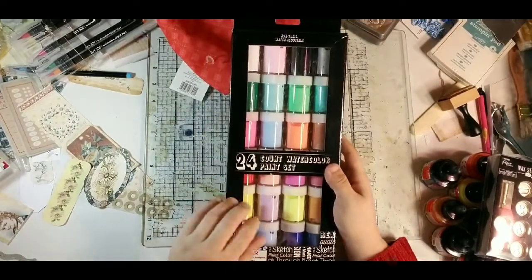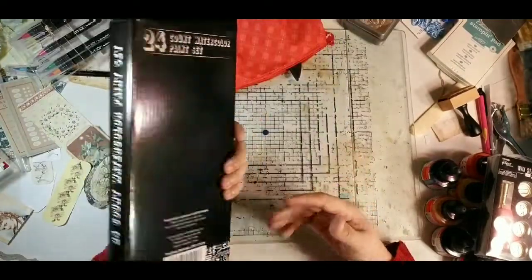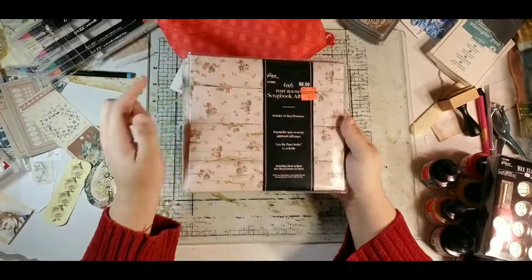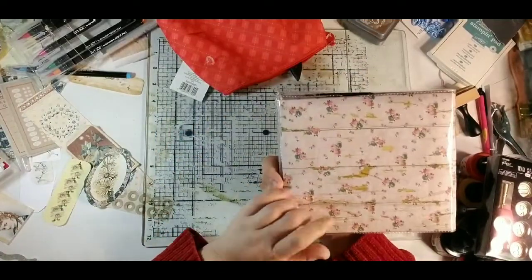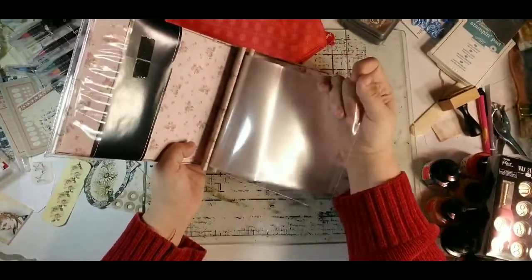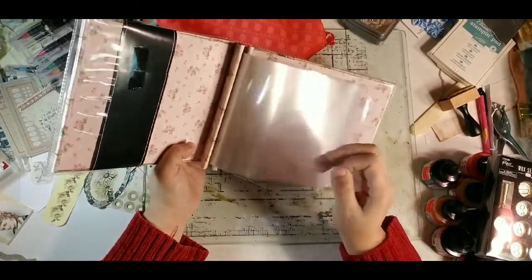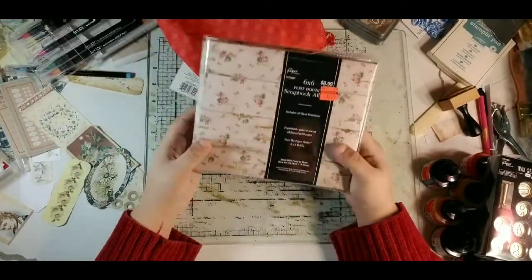So five bucks for 24 little poster-paint-sized containers of liquid watercolor — we'll have to play with those. At Hobby Lobby I picked up a six-by-six post-bound scrapbook album with a wood grain rose design. It had been nine dollars and I paid two dollars and 24 cents. I could use it to store ephemera or pull out the pockets and use them in a storage journal.